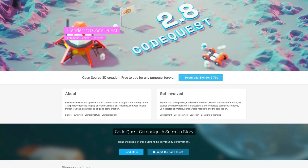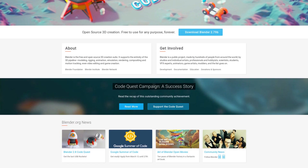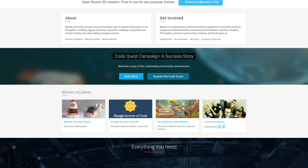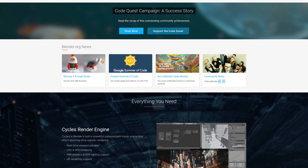First up we have Blender. Blender is a GPL licensed 3D modeling tool developed by the Blender Foundation. It's capable of a huge number of things from 3D modeling to animation, physics simulation, functioning as a game engine itself, or even video editing. Blender does a lot. It's a great tool to work with, though the interface can sometimes be obtuse.